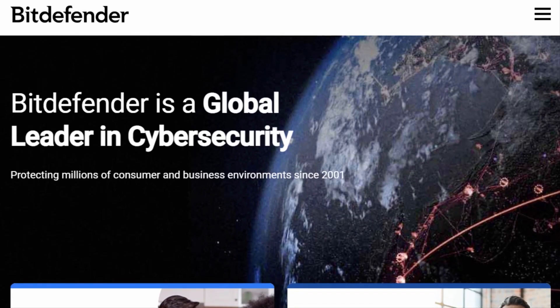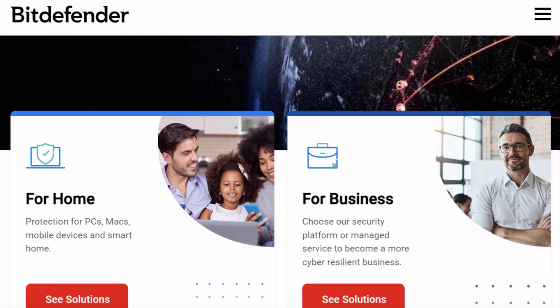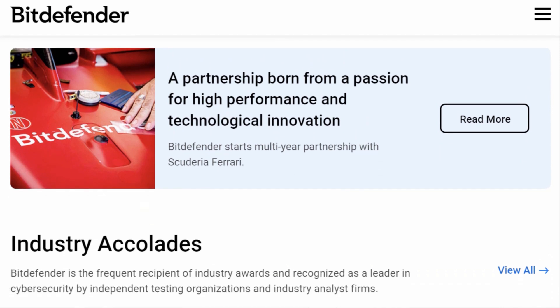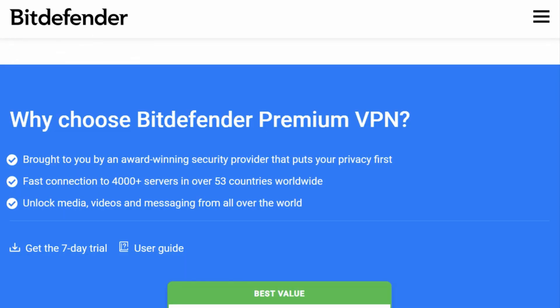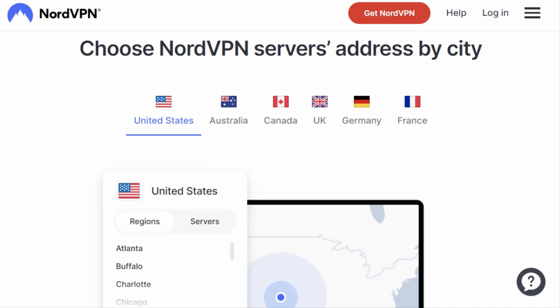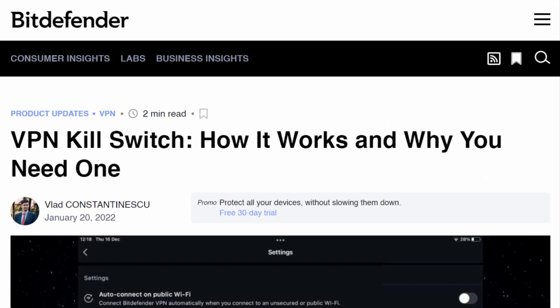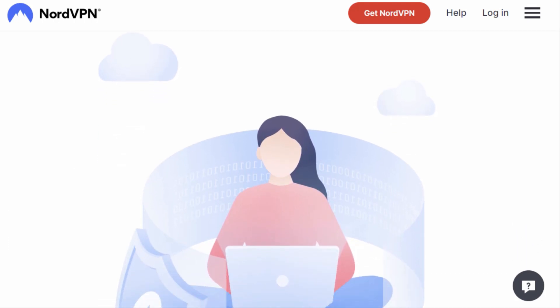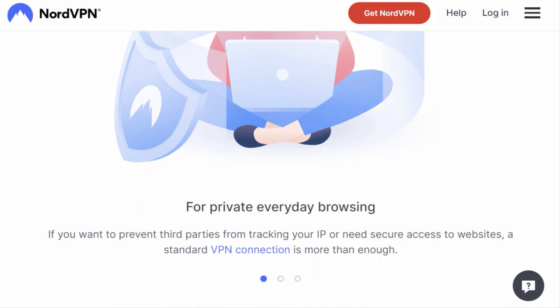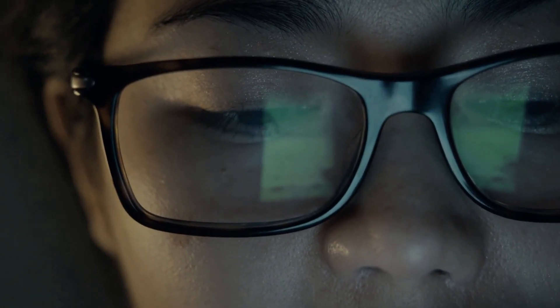First off, let's talk about features. Bitdefender VPN, coming from the same folks who brought you the legendary Bitdefender antivirus, offers solid protection and privacy. With over 4,000 servers in 53 countries, it's no slouch. But NordVPN? Oh boy. With over 5,000 servers in 60 countries, they're not playing around. And while both VPNs provide the much-loved kill switch feature, NordVPN takes it up a notch with its double VPN feature, offering an extra layer of encryption for the truly paranoid — or, as I like to call them, extra cautious.